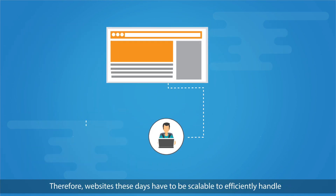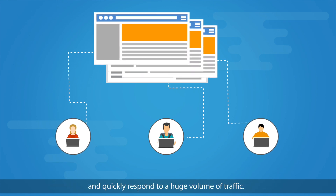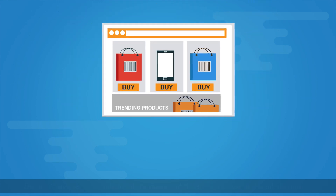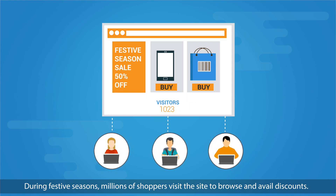Therefore, websites these days have to be scalable to efficiently handle and quickly respond to a huge volume of traffic. Let's look at an example of an e-commerce website. During festive seasons, millions of shoppers visit the site to browse and avail discounts.